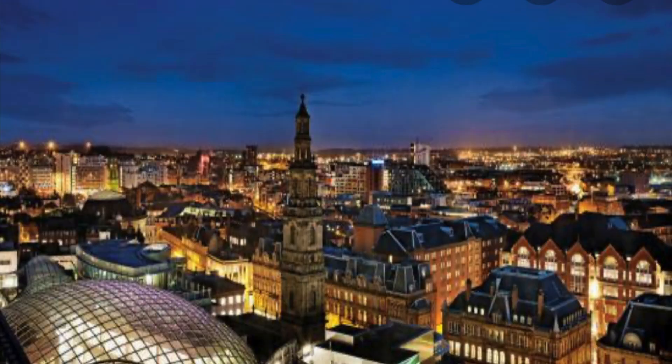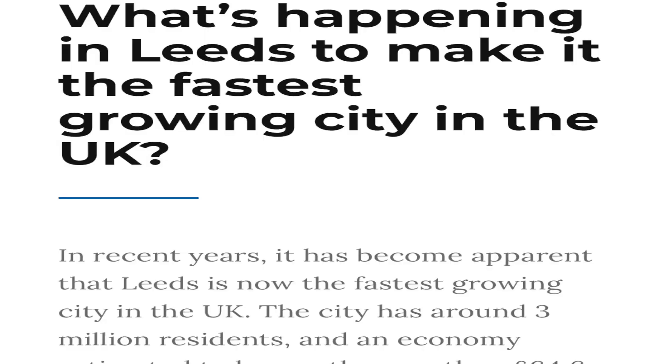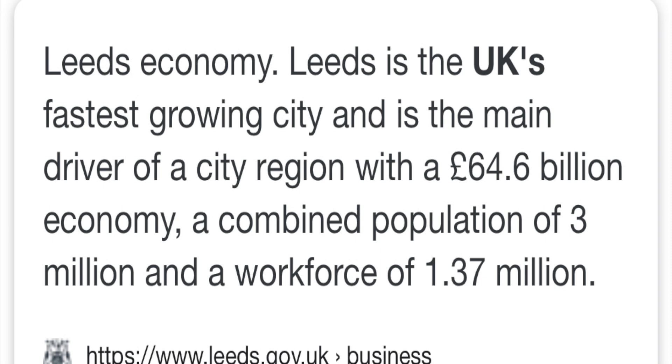Leeds is another good area I've been keeping an eye on. It's not a hot spot but it has a lot of potential. Leeds has one of the fastest growing populations of any UK city and has about a £7 billion development pipeline - a lot of money being put in place to help businesses and the economy grow. Wherever you see a city putting so much money into development, it will attract investors, grow the population, increase demand, and raise rental yields.